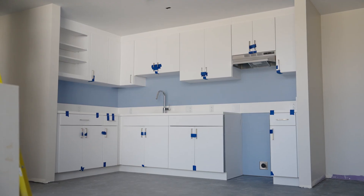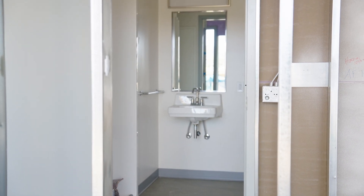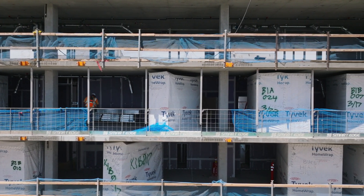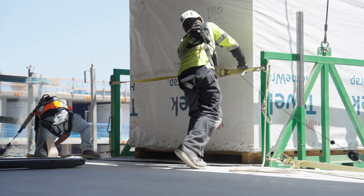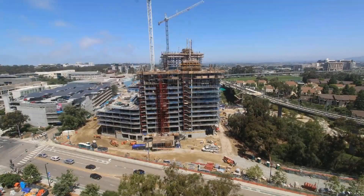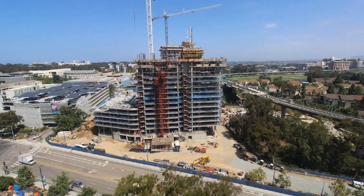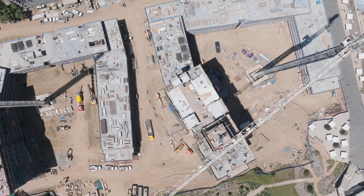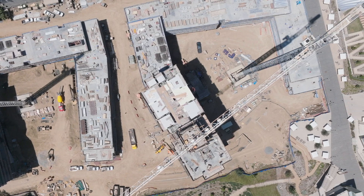The benefits of prefabrication are extensive. You're greatly reducing the number of trade partners touching a single room — the toilets are there, the electrical's done, the mirrors are installed — so a lot less traffic on the floors. You're drastically reducing the amount of opportunities in which someone might get hurt. Schedule-wise, you'd probably cut down at least three weeks to get a typical interior sequence. Also, you're significantly reducing the amount of trash on a job site and the amount of waste of materials.